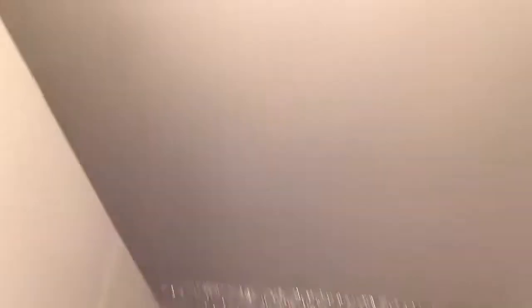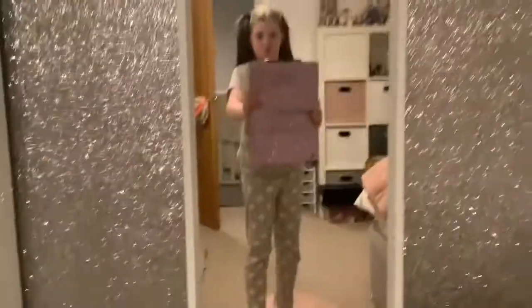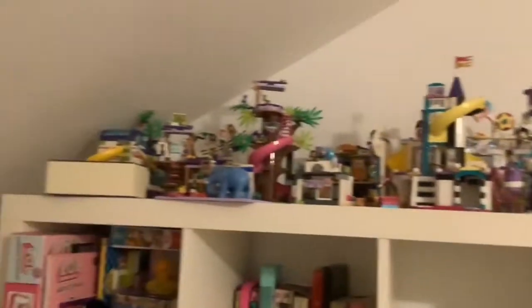That's pretty much it for my room! There's my light over there — don't blind yourself. And I forgot to show you, I have a ton of Lego up here — literally so many sets, loads of them. So that's my room, hope you liked it, bye!